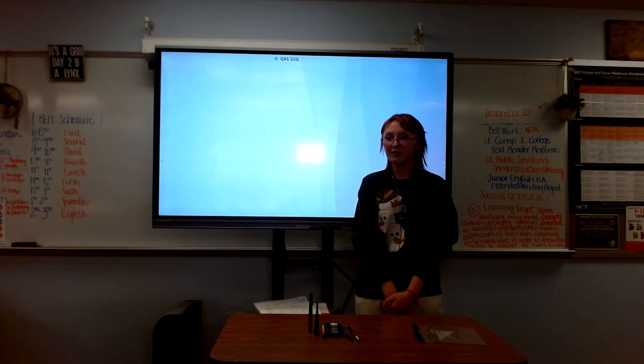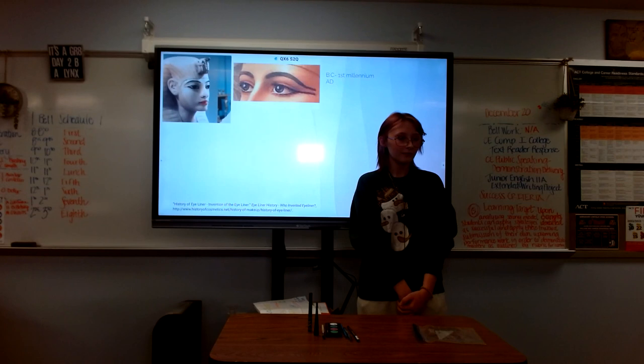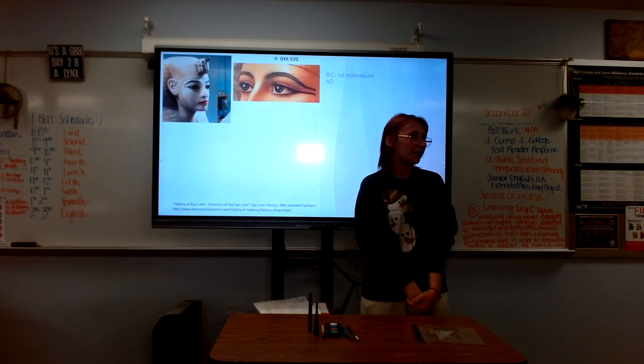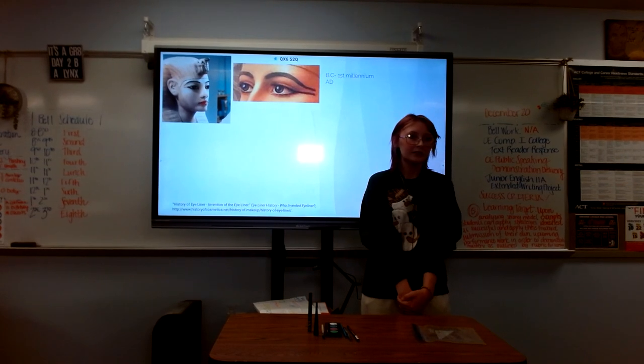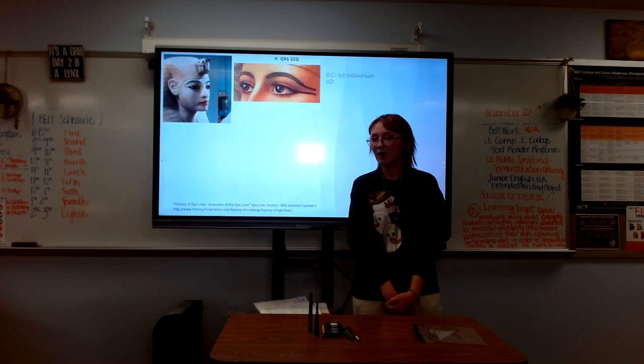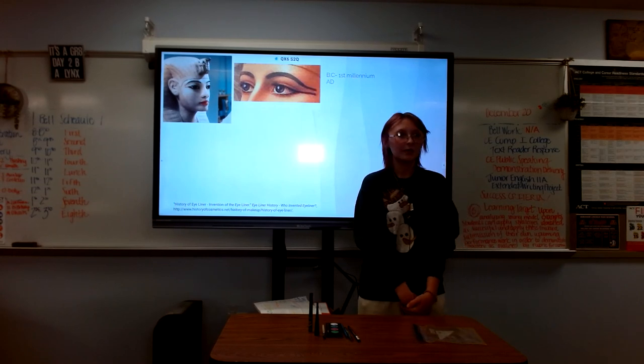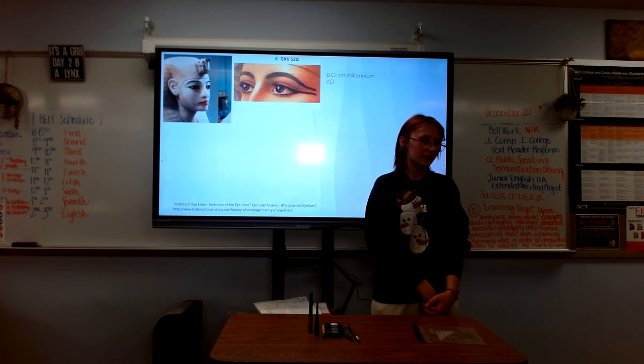As we prep for today, let's talk about the history. It started in ancient Egypt where men and women of the higher class would use eyeliner to define their eye shape. They also did this so it would keep harsh conditions out of their eyes, such as the heat and the sand.